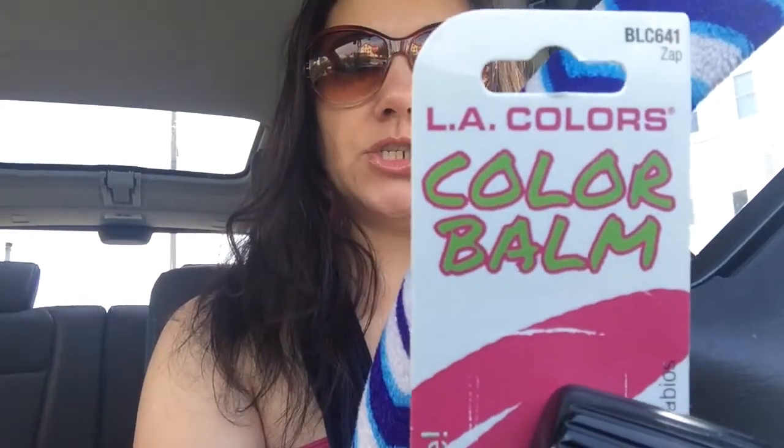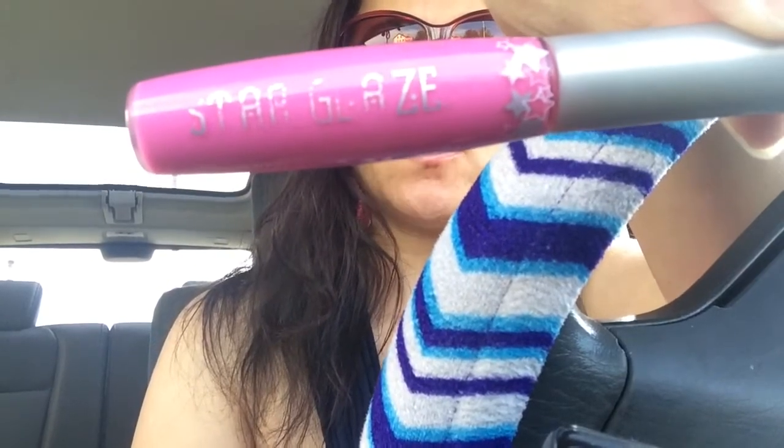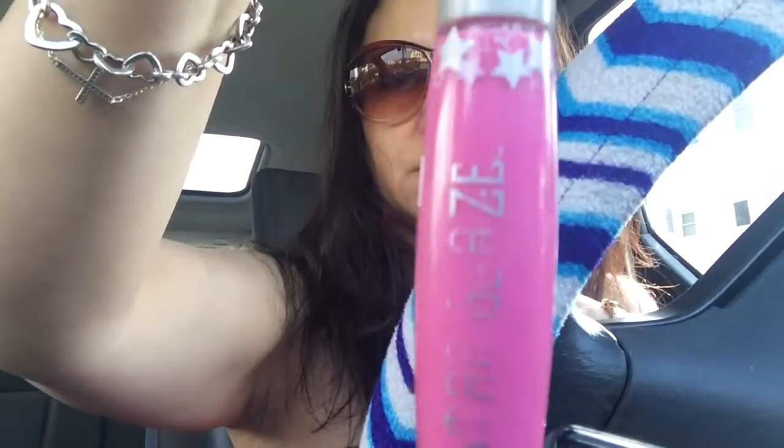So this is what I'm wearing right now — that's the color. Here's the packaging; it's from LA Colors, and this is number BLC 641 Zap. Today I'm mixing it with this color — this is quite old, it's a Star Glaze — and you can see it's a pinkish color. I just mixed it in and this was the end result.